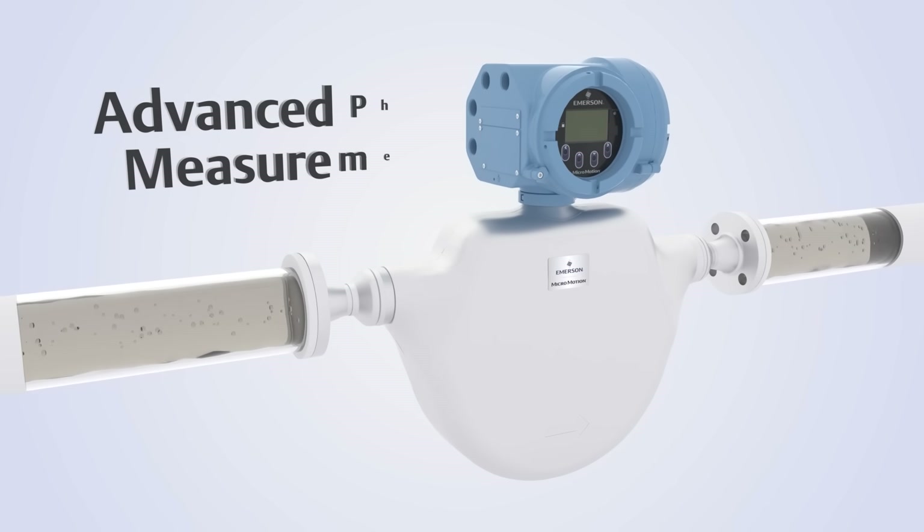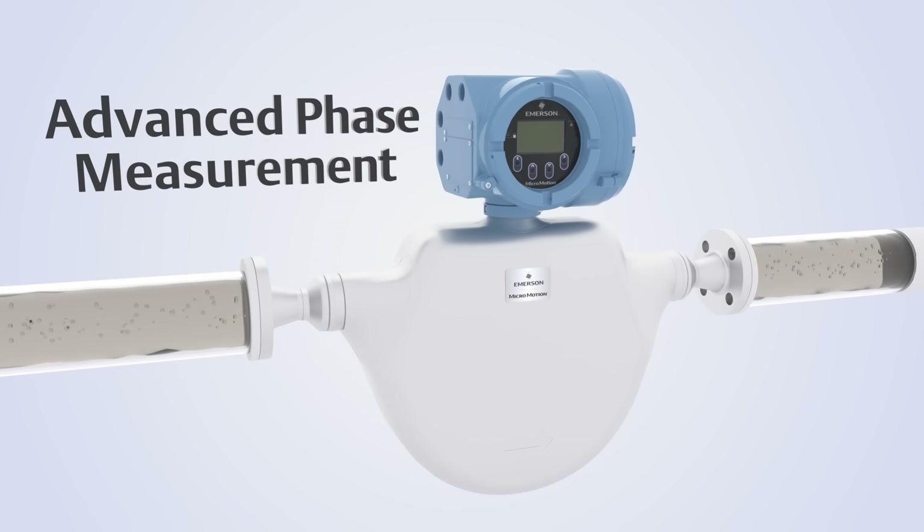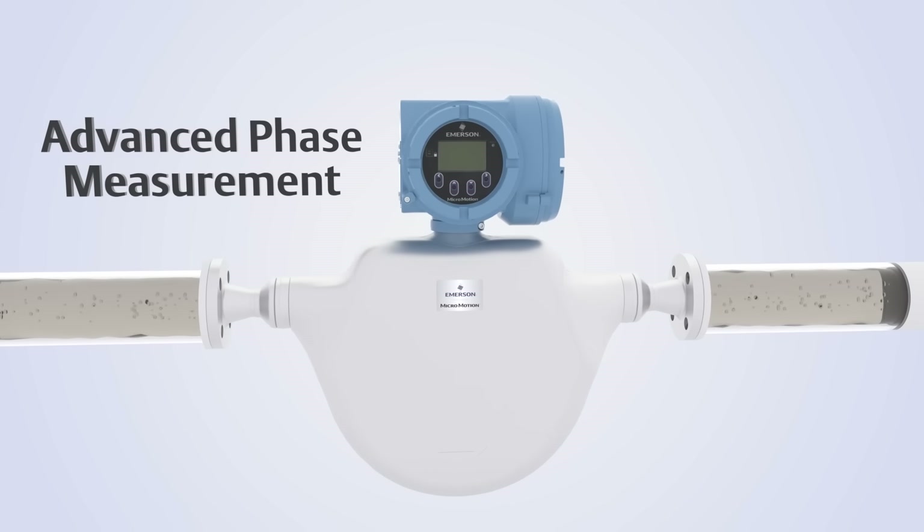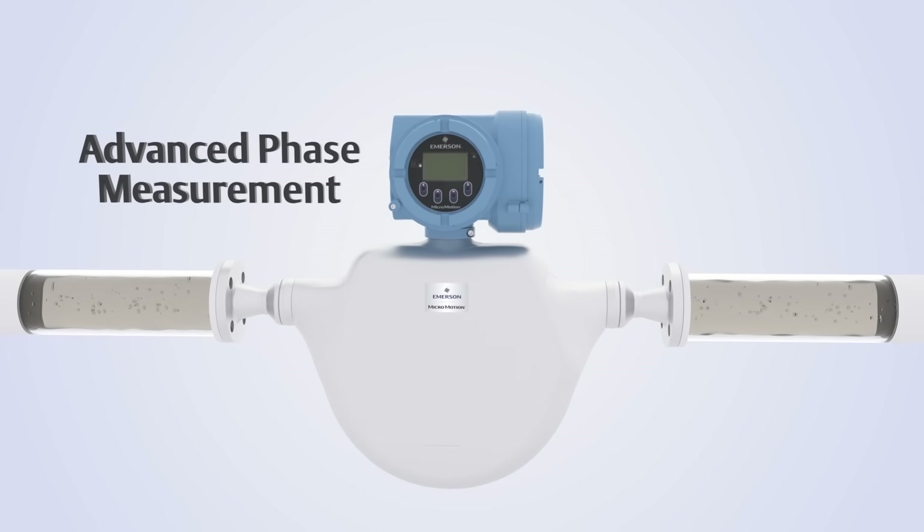Leveraging advanced phase measurement software, operators gain the best multi-phase remediation methods for situations where gas and liquids are present simultaneously.